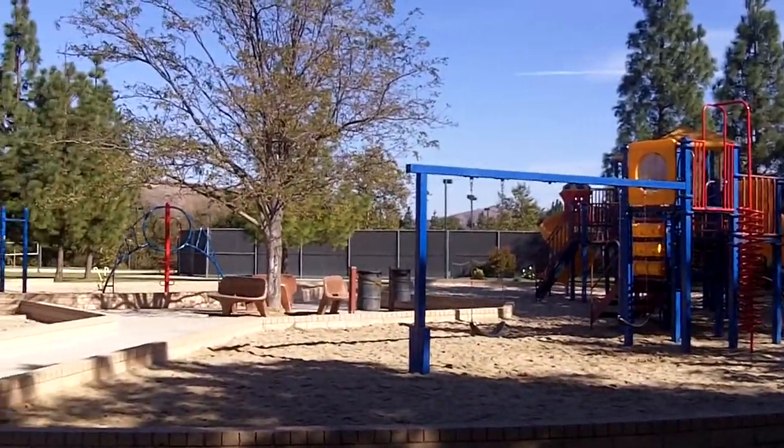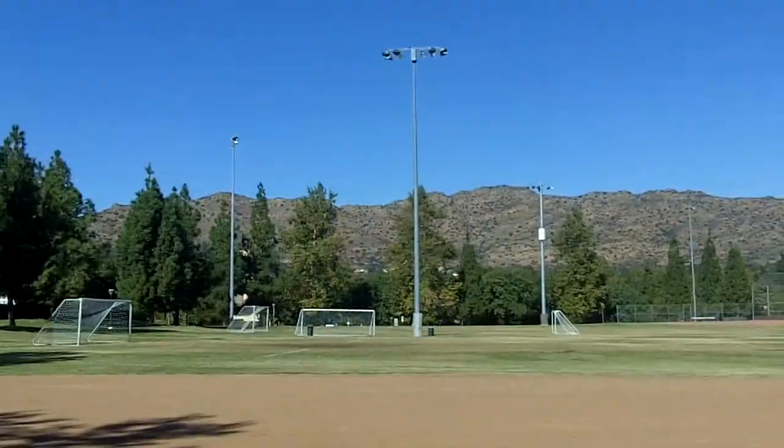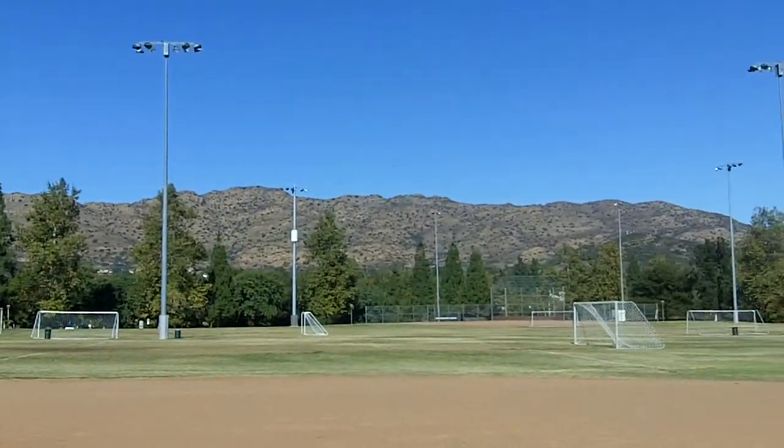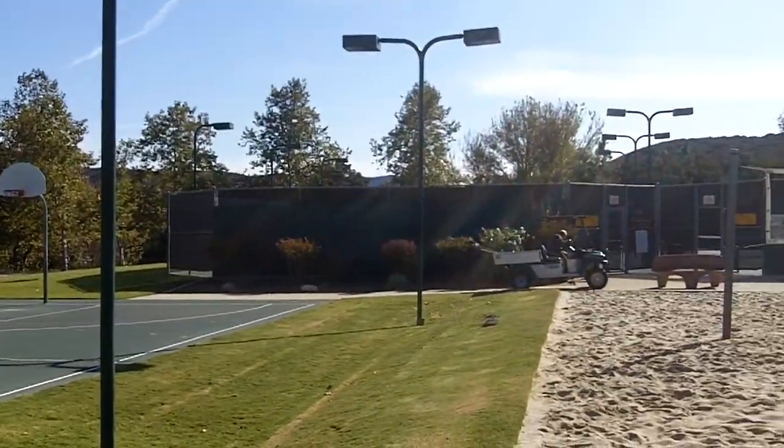Right outside the gates is the North Ranch Community Park. This is one of the nicest parks in the area. It has everything including playgrounds, baseball fields, tennis, basketball and more. It's also a perfect place to take an evening walk.